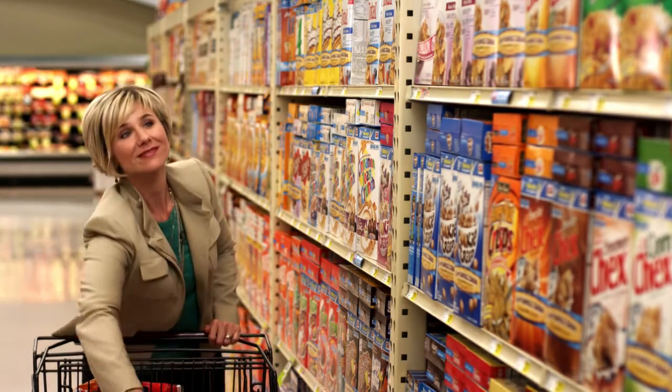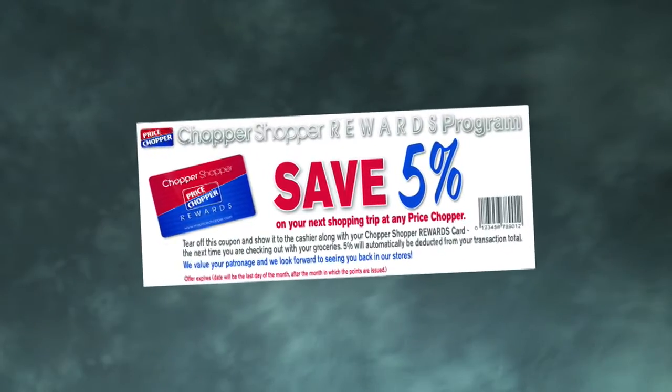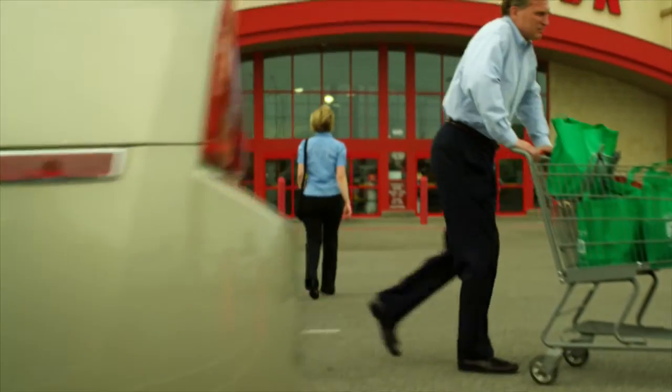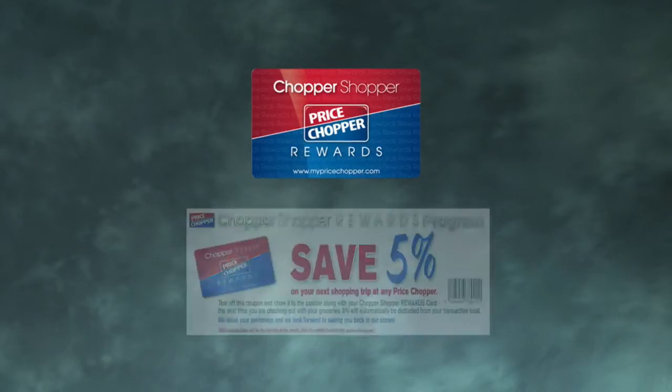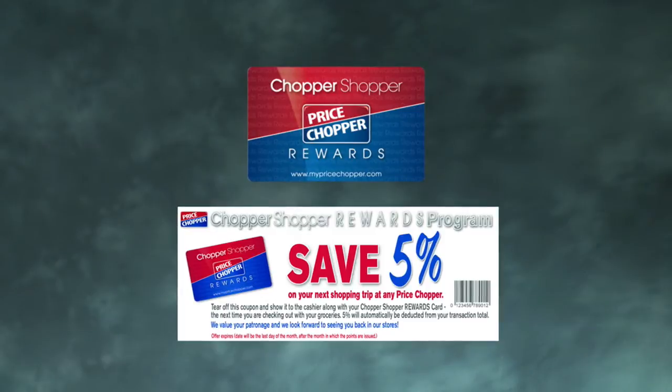Every time you reach 1,000 points, Price Chopper will issue you a voucher for 5% off your next purchase. You can choose when you redeem your 5% discount. Just bring the voucher with you to the store and present it to the cashier along with your rewards card when you check out. The 5% discount will be applied to the purchase. It's that easy.